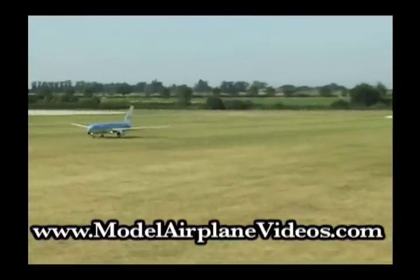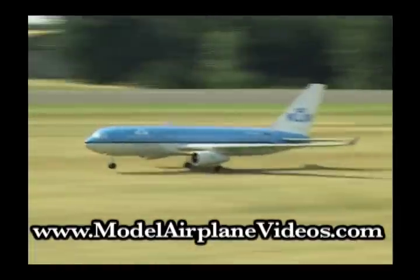Dave guns the Airbus down the strip and into the air.